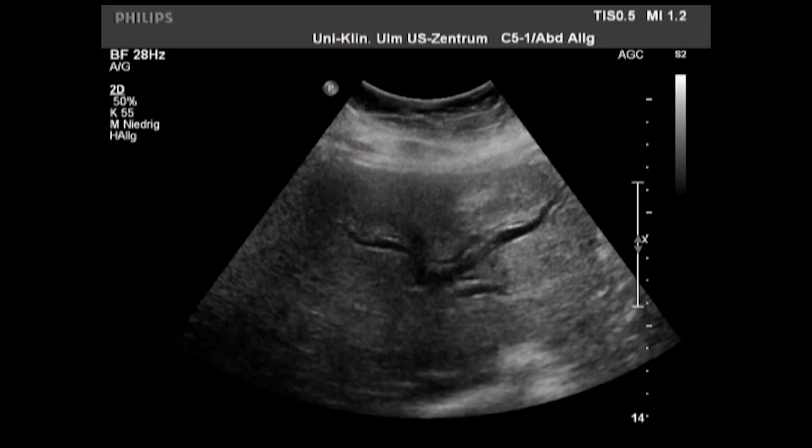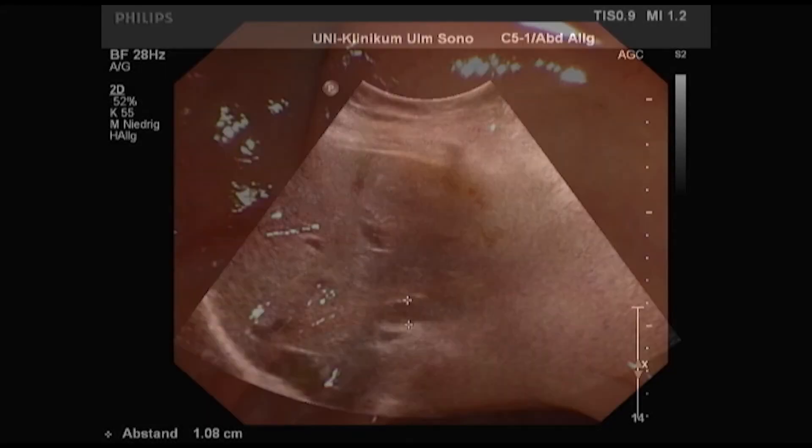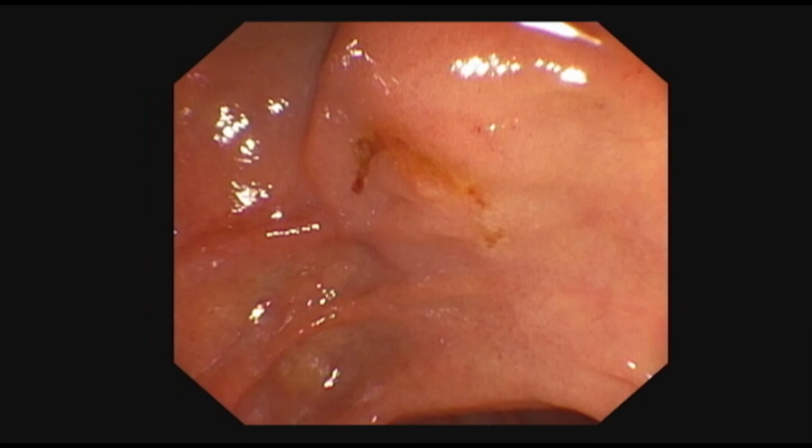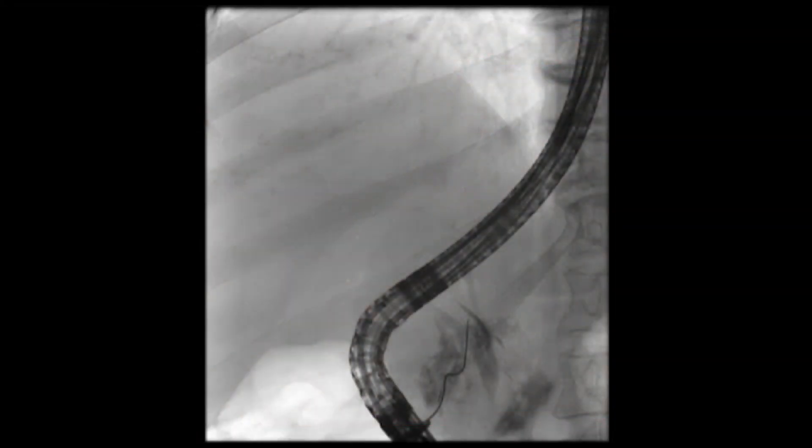A 65-year-old patient presented with increasing cholestasis and a metastatic gallbladder carcinoma. Ultrasound shows predominantly left-sided cholestasis with interruption of the common hepatic duct (CHD). An initial attempt at ERCP shows a macroscopically unremarkable papula. However, it is not possible to probe the bile ducts due to the extensive CHD stenosis.